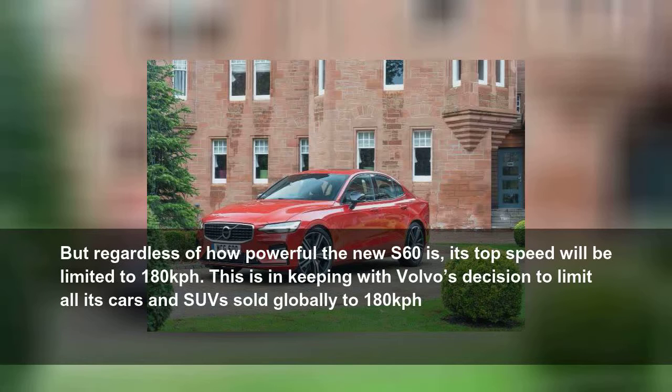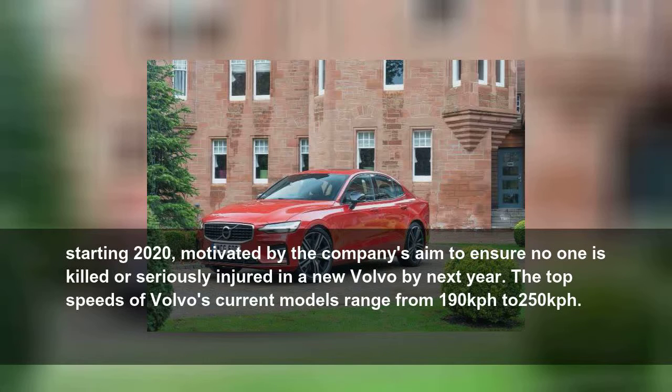Regardless of how powerful the new S60 is, its top speed will be limited to 180 kmph. This is in keeping with Volvo's decision to limit all its cars and SUVs sold globally to 180 kmph starting 2020, motivated by the company's aim to ensure no one is killed or seriously injured in a new Volvo by next year.